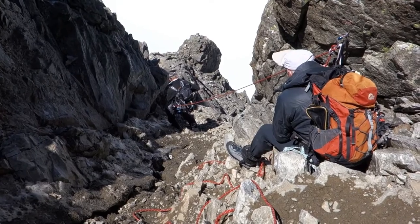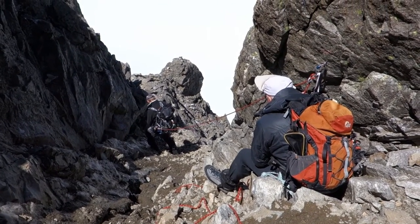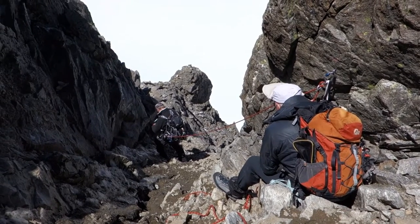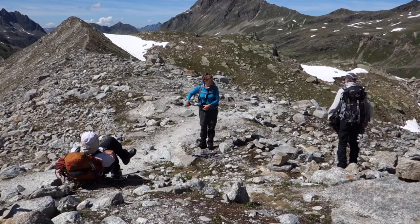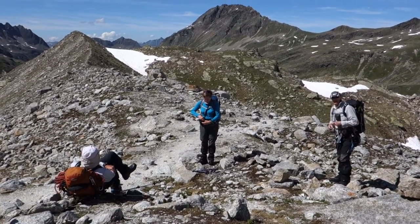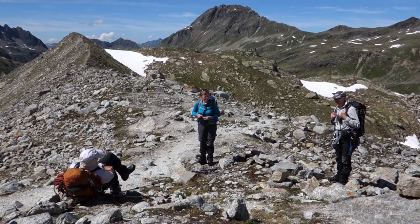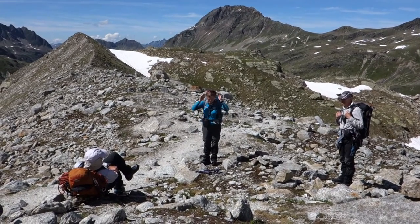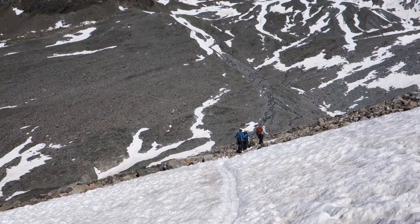Well, we're just playing it safe and using a rope to get down this rather steep rock gully. Ten past four and I think it's fair to say we're all pretty knackered. But it's not far now.